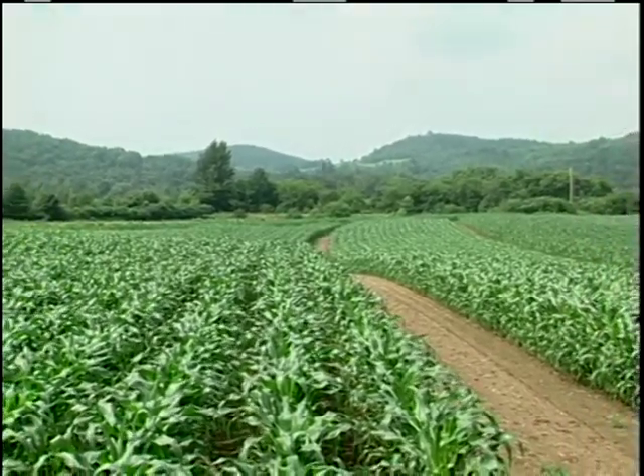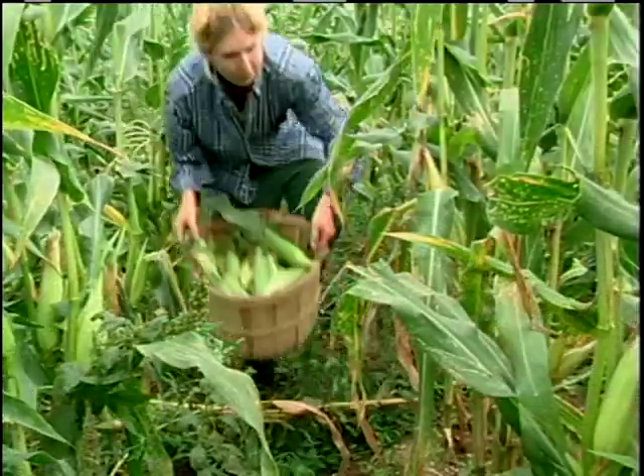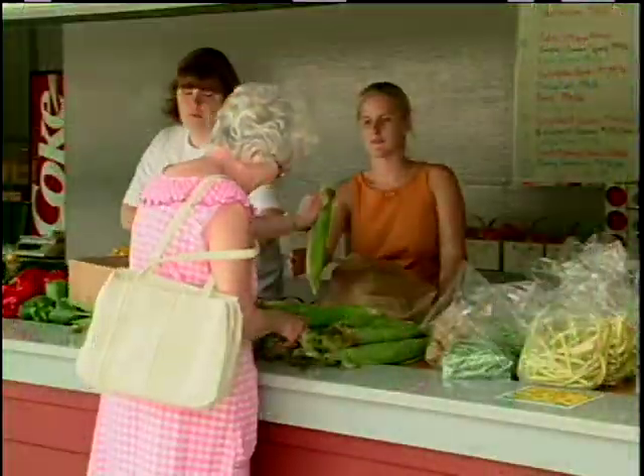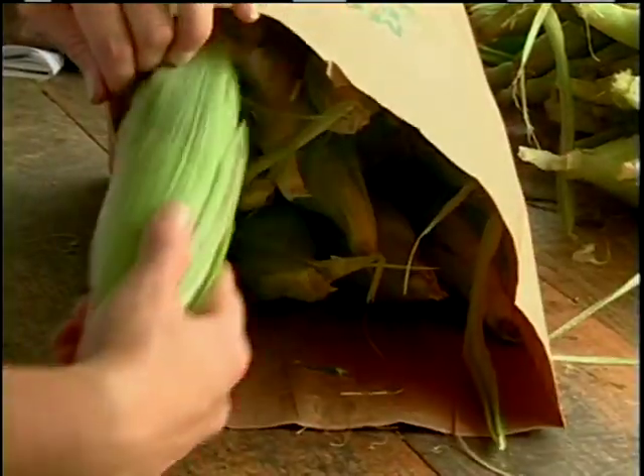Sweet corn is an important vegetable crop in the Northeast. Freshly picked, locally grown sweet corn is popular among consumers who like to be able to buy it at roadside stands, farmer's markets, and supermarkets.